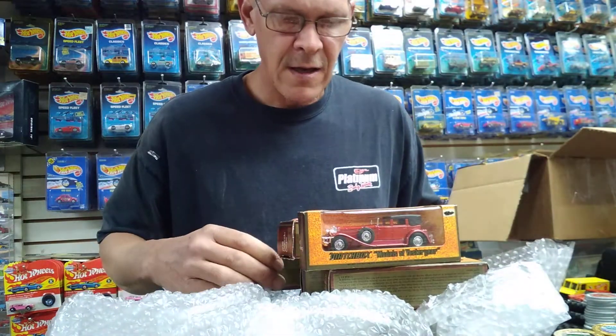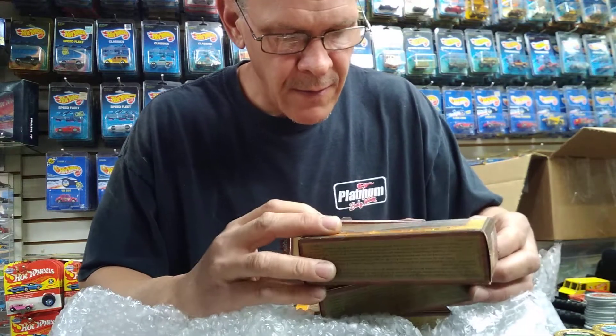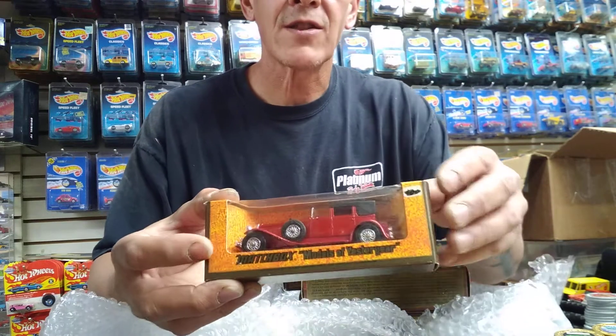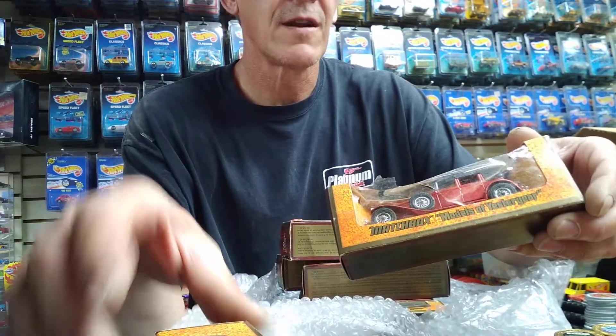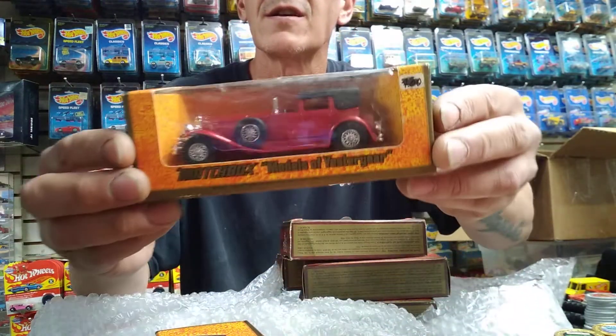Okay, a couple of duplicates here. Let's see — this one is a 1930 Duesenberg, and here's another Duesenberg. So there are two in there — actually, there were three Duesenbergs in this lot.